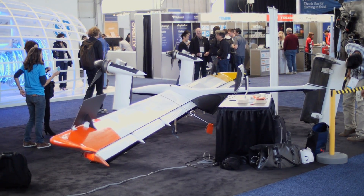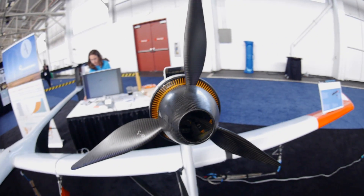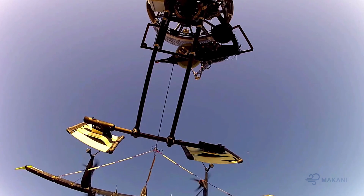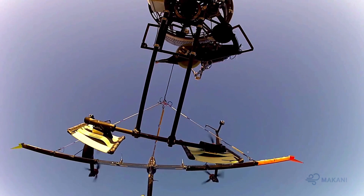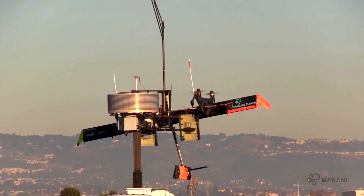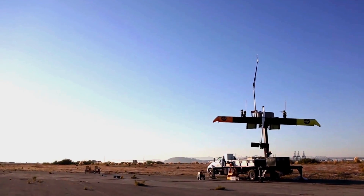Right now if you're using an electric car you're just burning fossil fuels somewhere else to power your clean car. But if we can deploy these offshore, out of sight along the coast, suddenly you're powering your electric car and your transportation with something that's not burning and not releasing stuff into the ecosystem.